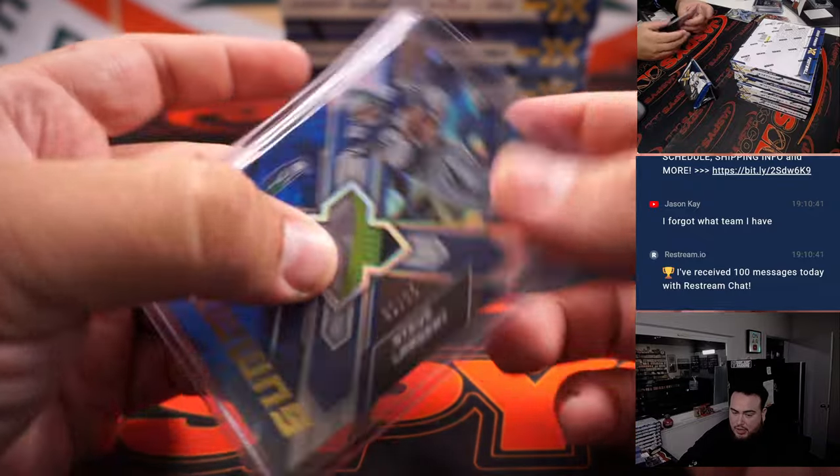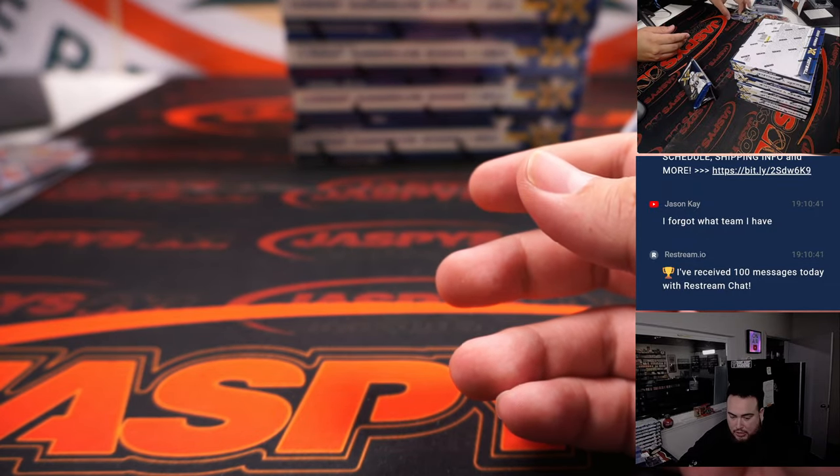Checking the chat — I don't even think you're in this break, Jason. To my knowledge I don't see your name at all in this one.